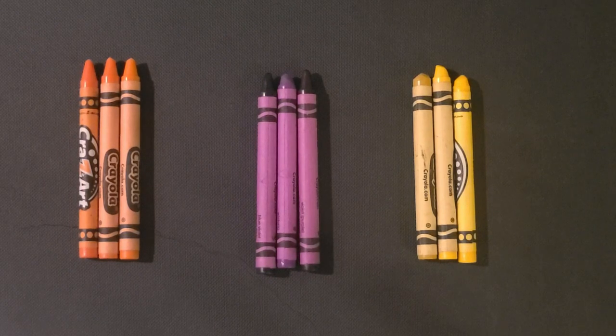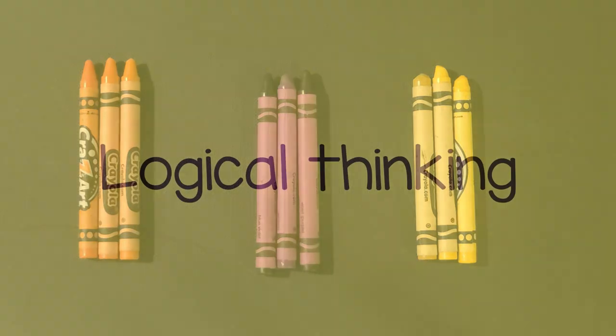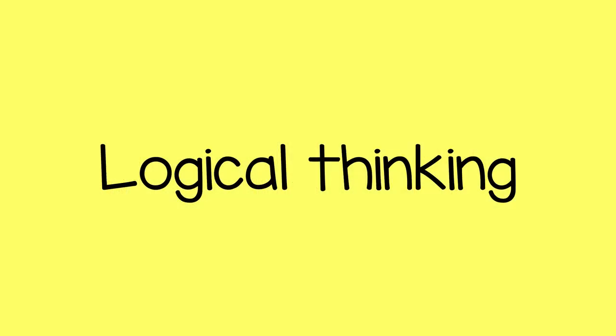Now for this activity, I chose to use crayons, but you can use any other objects like marbles or flowers, as long as they come in multiple colors that you can divide into multiple groups. This activity will help a child develop their logical thinking.